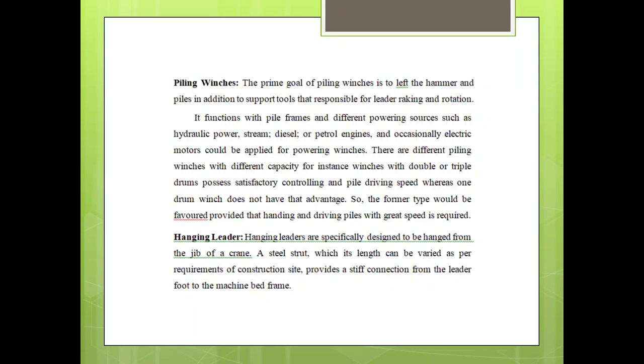Piling Winches: the prime goal of piling winches is to lift the hammer and piles, in addition to the sub-tools. They are responsible for ladder rankings and rotations, and function by frames and different powering sources such as hydraulic power, diesel or petrol engines, and occasionally electric motors could be applied to power winches.